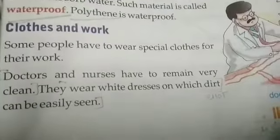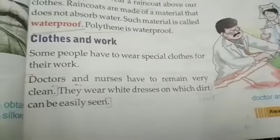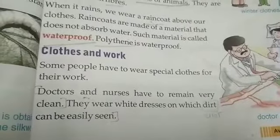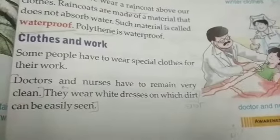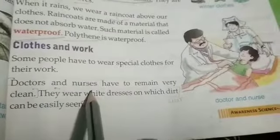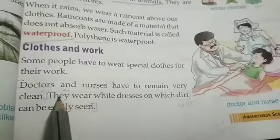How people wear clothes according to their job. Some people have to wear special clothes for their work. Doctors and nurses have to remain very clean. Doctors and nurses have to always be clean.